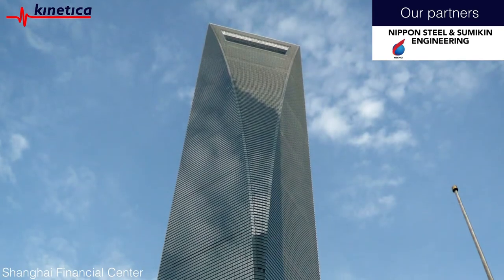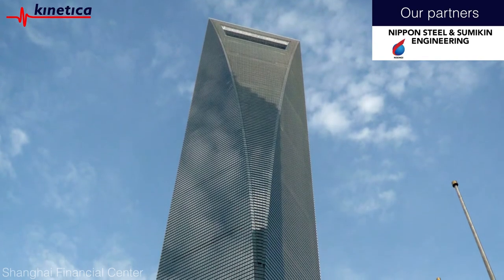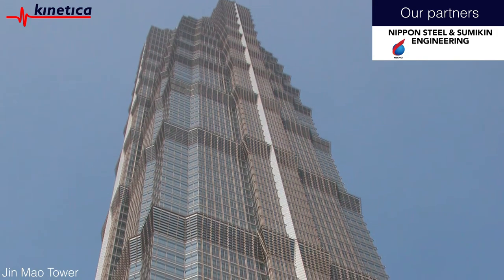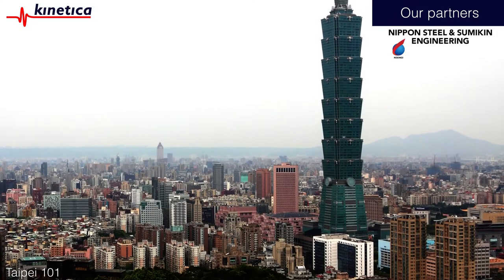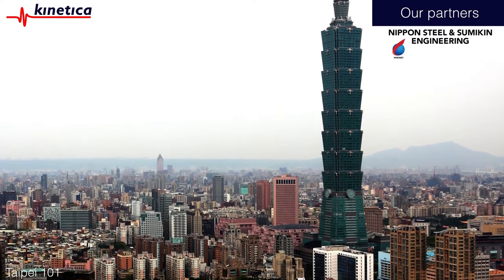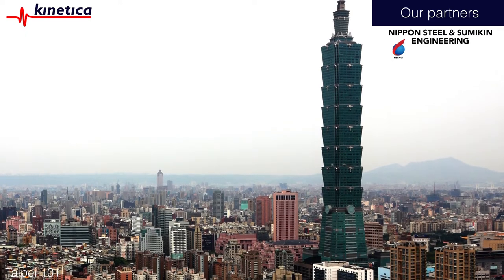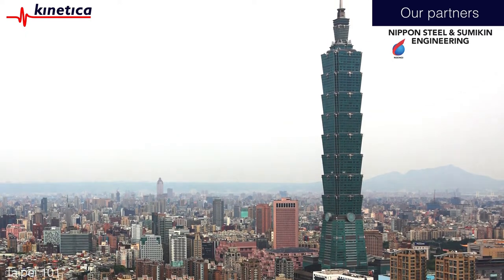Nippon Steel and Sumakin Engineering have a long history of reliability and performance in the construction industry. They have worked on some of Asia's tallest buildings and have a range of damping and control technologies that are protecting many of the most important buildings in the world against extreme earthquakes.